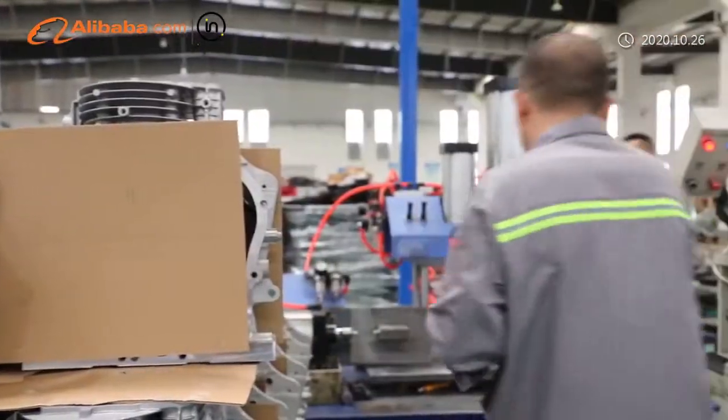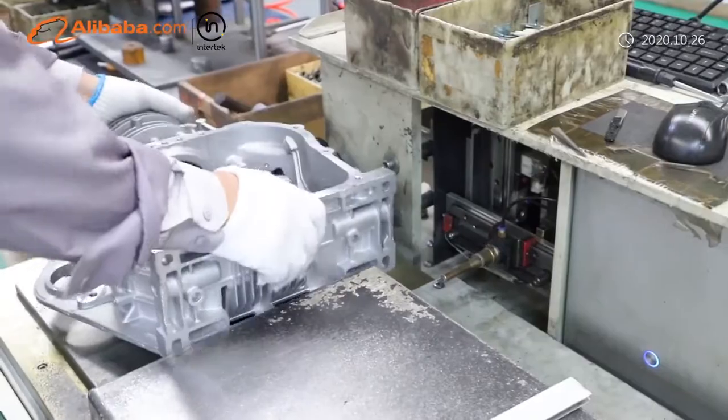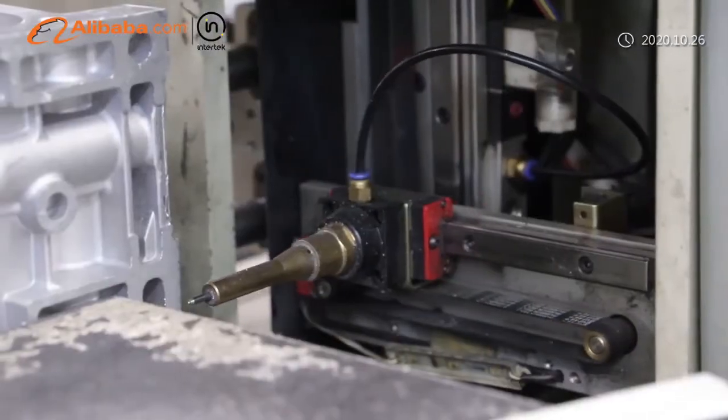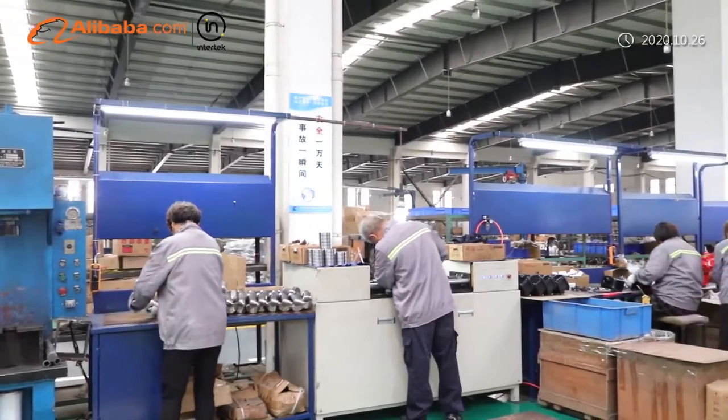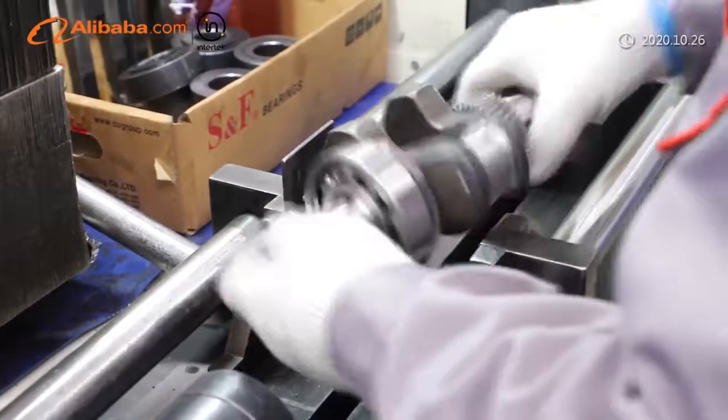Excalibur has established a complete set of quality control system — from supplier qualification control, incoming spare parts inspections, on-site assembly inspections, finished product inspections, to after-sale service tracking.